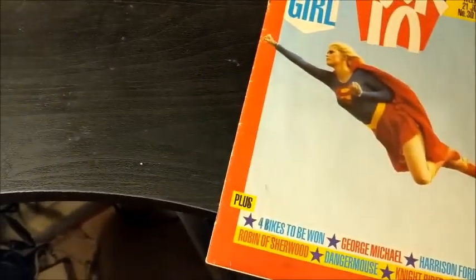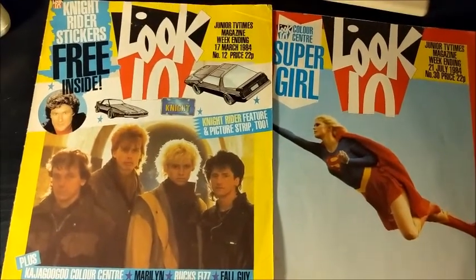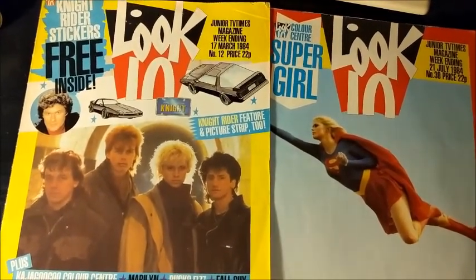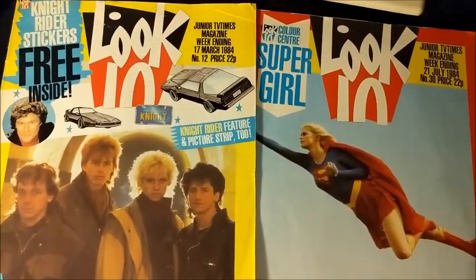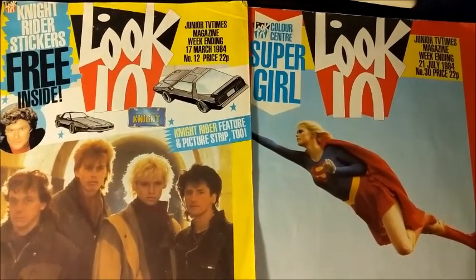On the back there's Harrison Ford's collector page. So that's the first two Look Ins. If you've enjoyed this, don't forget to like and subscribe. I'm going to be doing a few more of these Look In at Look In — see you on the next one. Bye!